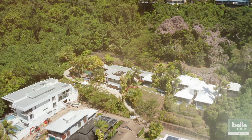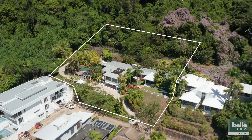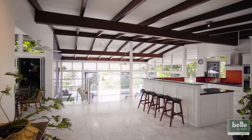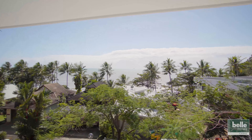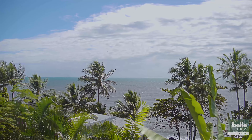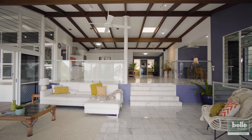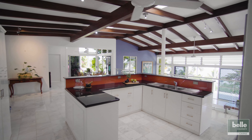Set on over 4,000 square meters, two titles, and having never previously traded before, 5 to 11 Peacock Street is truly one of Trinity Beach's most exclusive offerings. Embraced by a lush, natural setting and delivering spectacular ocean views, this 4,911 square meter property encompasses two titles in a rarely available premium dress circle address.